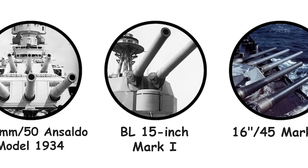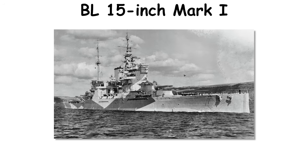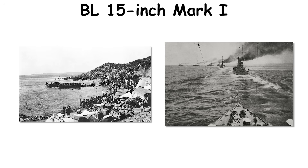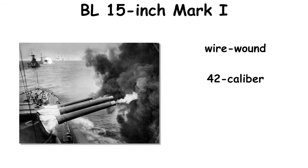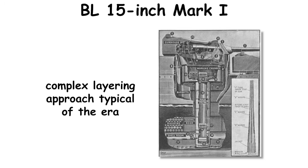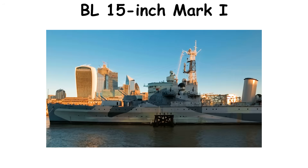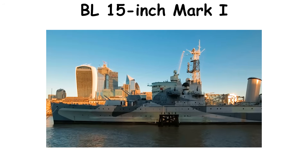Britain's BL 15-inch Mark I originated in 1912 to arm the fast Queen Elizabeth class and other capital ships, entering service in 1915 and proving itself at Gallipoli and Jutland. The wire-wound 42-caliber construction weighed on the order of 102 metric tons per gun and used a complex layering approach typical of the era. It served longer than almost any peer, bridging two world wars in ships, monitors, and coastal batteries.